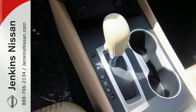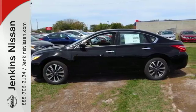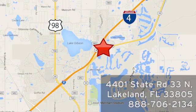It's time your ride kept up with your expectations. Come give this Altima a test drive today at Jenkins Nissan, where honesty is our policy. We're conveniently located at 4401 State Route 33 North in Lakeland, Florida.